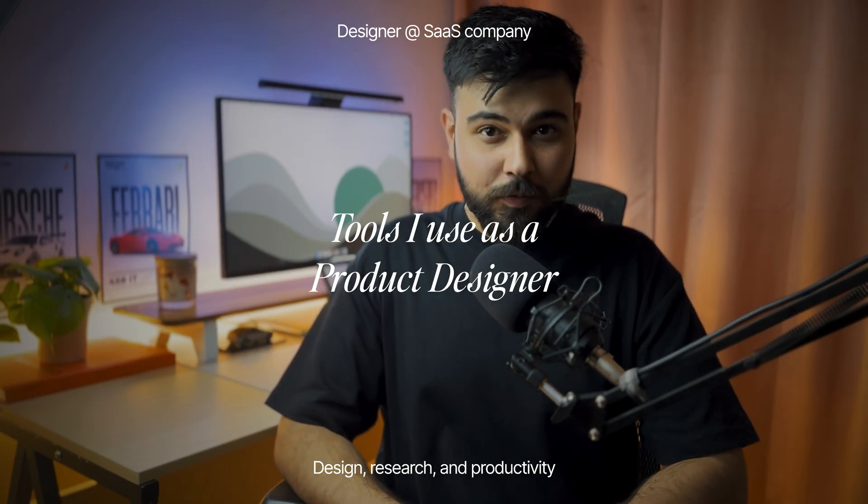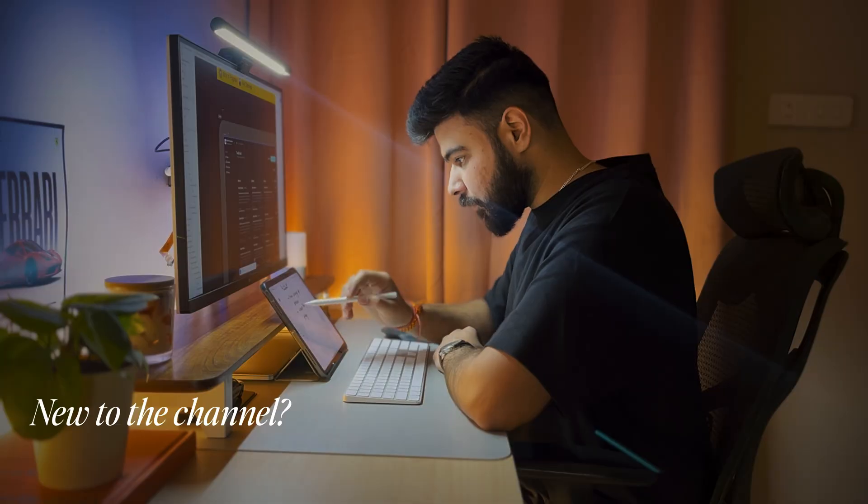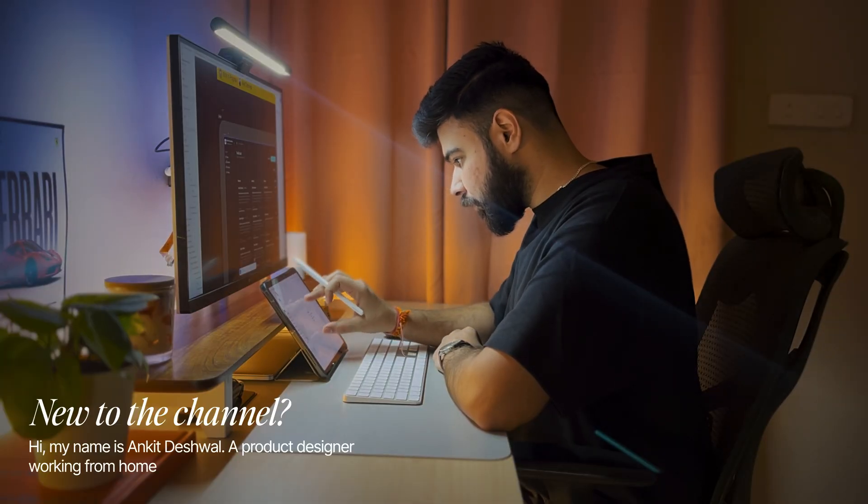Today I am going to share with you my tools and tech that I use on a daily basis as a product designer in a SaaS company. These are no fancy tools that you see on YouTube — this is my actual tech stack that I use on a daily basis that helps me be more productive and efficient.